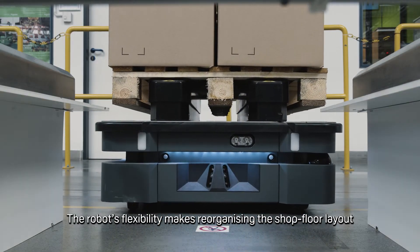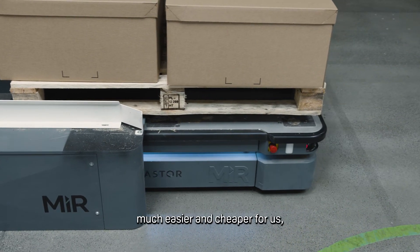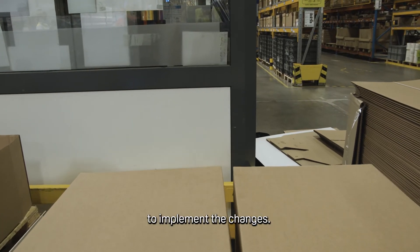The robot's flexibility makes reorganizing the shop floor layout much easier and cheaper for us, as we do not need to use the services of an external contractor to implement the changes.